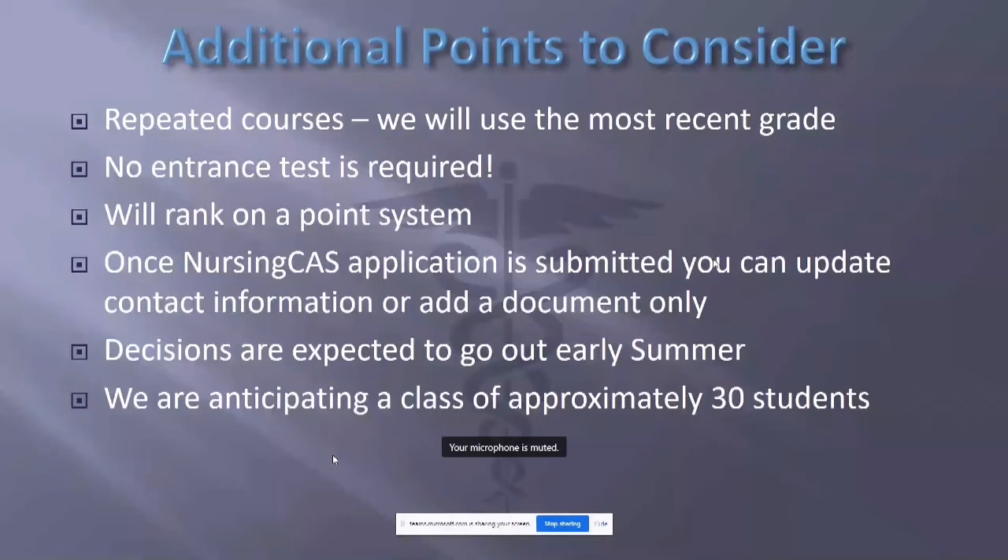We have no history to go on since this is our inaugural class — our first class. We hope we receive many applications but have no idea how many we will receive. When I advise for the LVN and RN programs, I can give ballpark figures based on trends of the last three or four classes, but it's exciting to say we don't know right now. What we are projecting and preparing for is a class of about 30 students — could be a little more, a little less, depending on applications received.